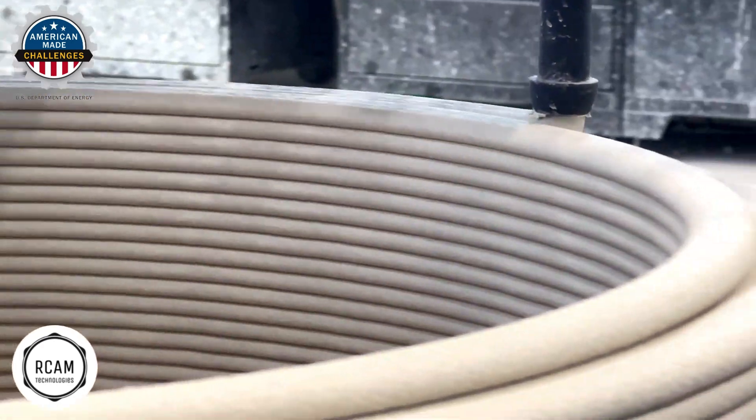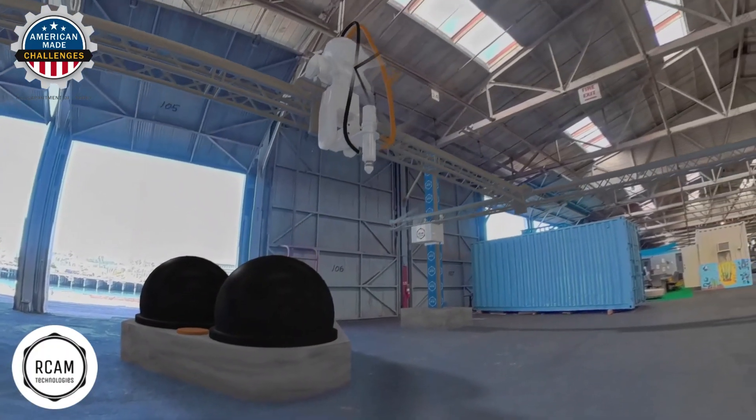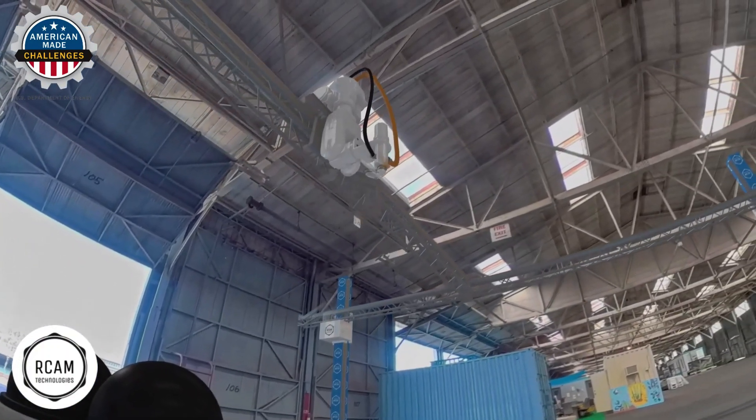RCAM is developing automated 3D concrete printing methods to create optimized designs, increase system sustainability, and slash manufacturing costs at our R&D facility in the Port of Los Angeles.